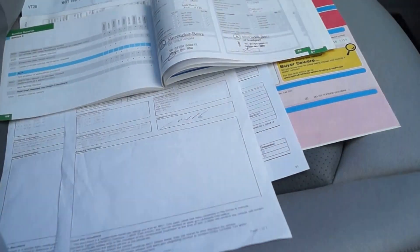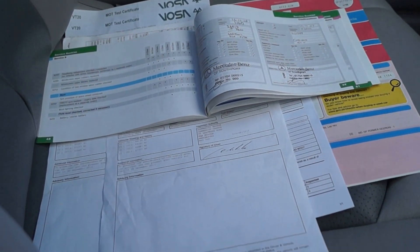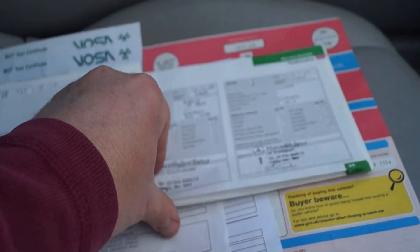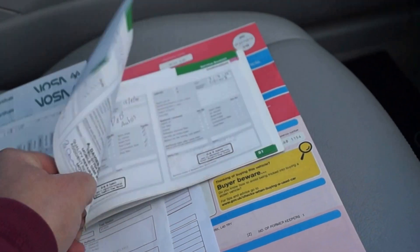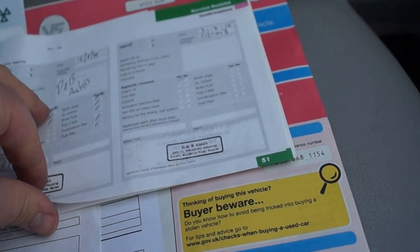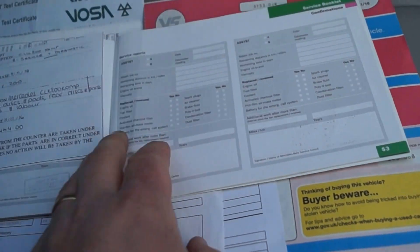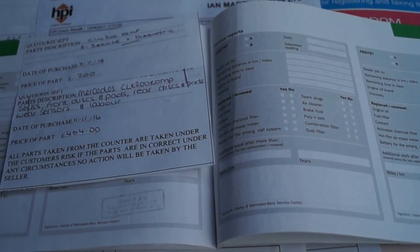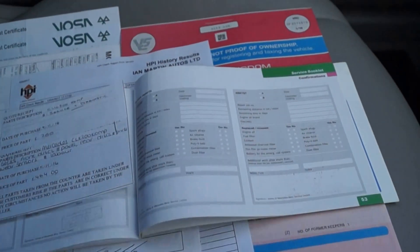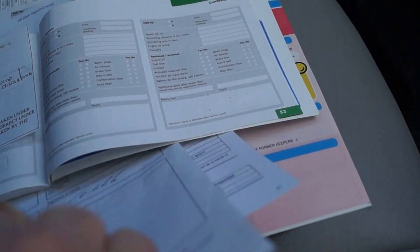On the passenger seat you can see lots of the paperwork — past MOTs, service history with Mercedes and then independent garages. The last service invoice shows £464 spent on the car. The MOT is valid until January next year with no advisories.